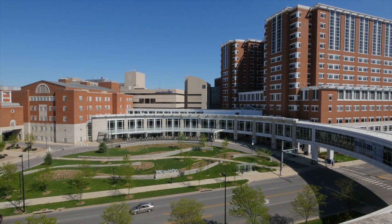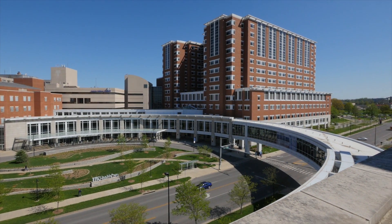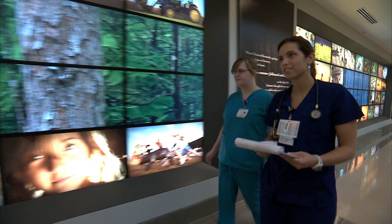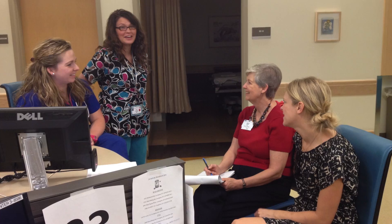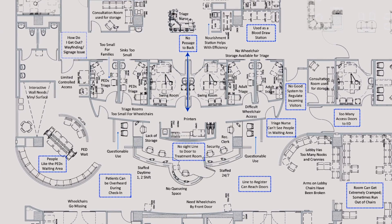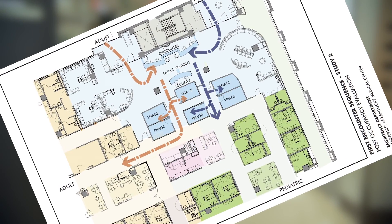We had this brand new building, and when we were moving units over we were hearing a lot of feedback from the nursing staff on the changes in their workflow and how that impacted their daily work and their ability to deliver care to our patients. At the same time, Lindsey and Allison and a few others had just completed their research in the emergency department and did a post-occupancy evaluation.